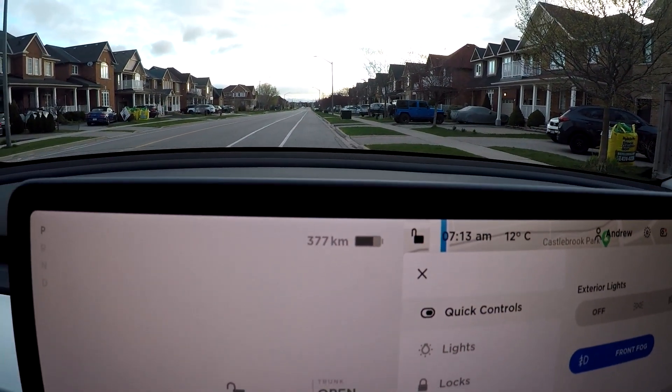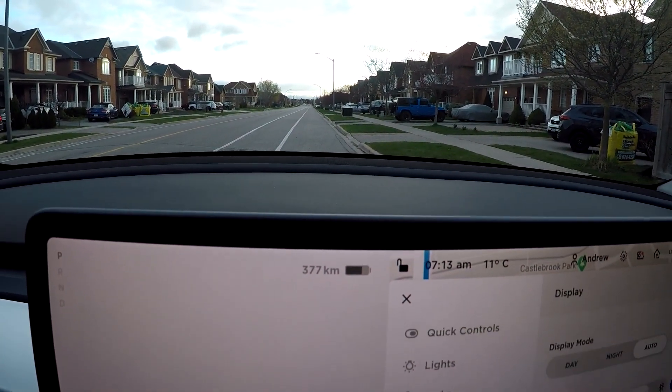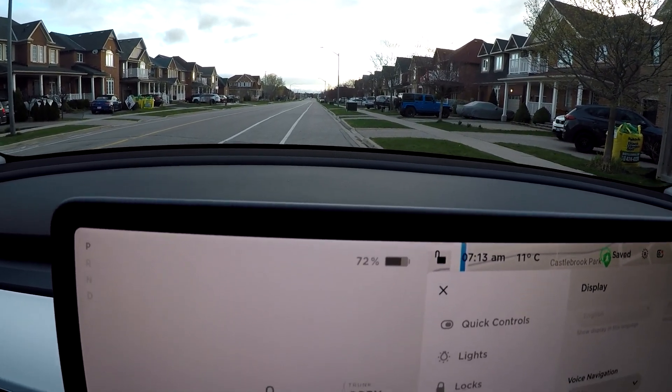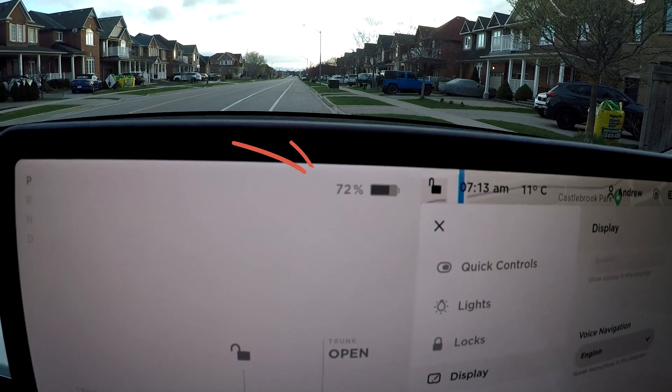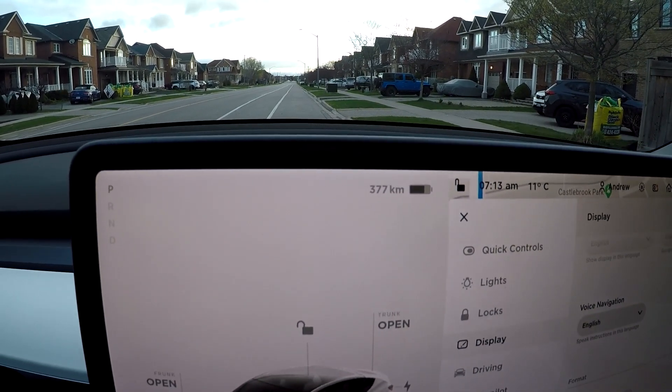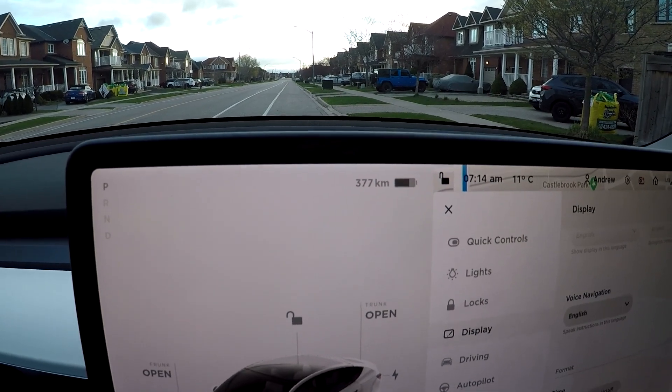That equals — if you go into your display and switch that to energy — about 72%. So I'm going to leave it on kilometers just to see what we're at. So at 72% state of charge, 377 kilometers, I'm going to go the speed limit, I'm not going to use the heat, I'm not going to charge my phone or any other peripherals. And let's get started on this road trip.